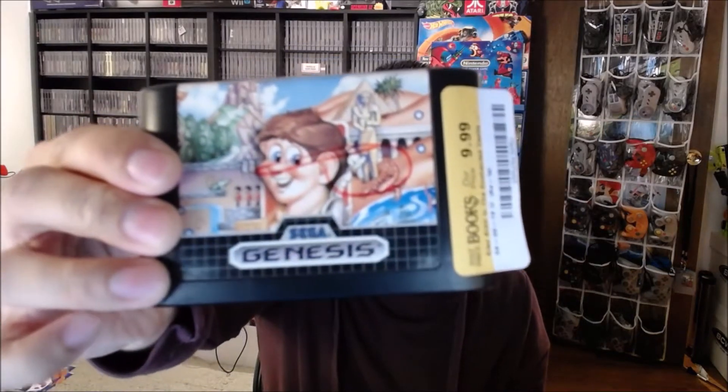I got all three of these from Half Price Books. The first one is Alex Kid in the Enchanted Castle. As you can see, somebody put some marker on it — decent shape either way. It was $9.99, not a bad price but not a great price. It's just an uncommon game I haven't seen a lot at thrift stores and Half Price Books, so I figured for 10 bucks, why not give it a try.